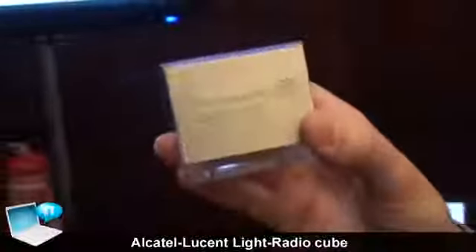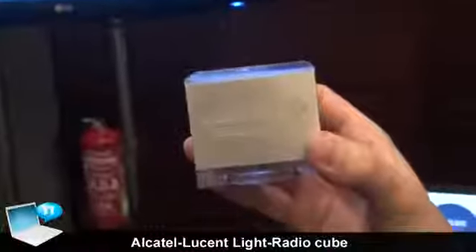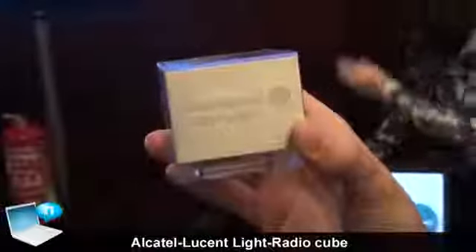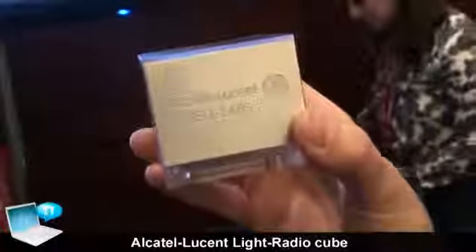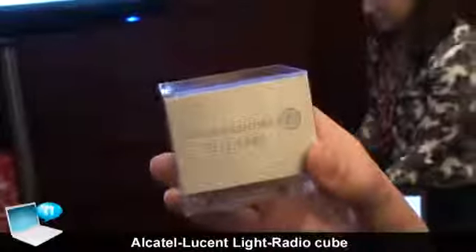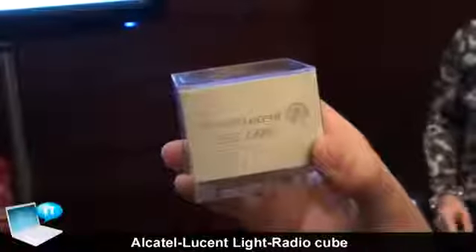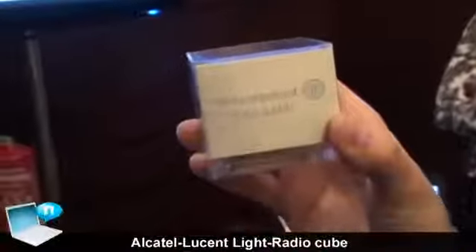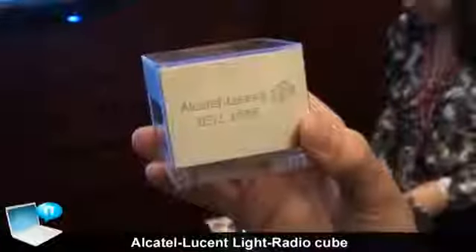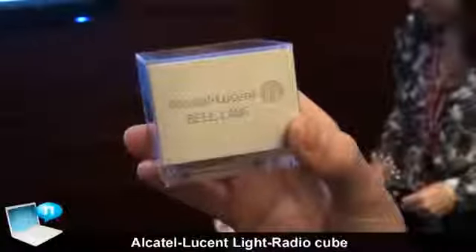We launched earlier this week our Light Radio public family, and I am very glad to show you these groundbreaking technologies. As you know, today mobile networks are very successful and growing, and we see a lot of momentum in mobile applications that drive a lot of growth in terms of traffic and usage. We estimate that traffic will triple from now to 2015.